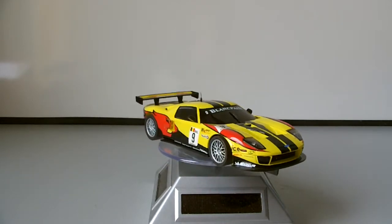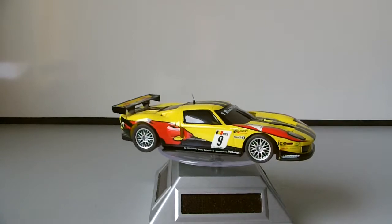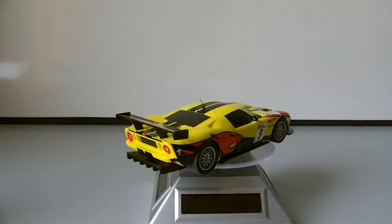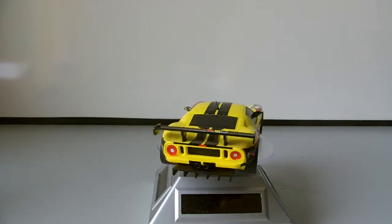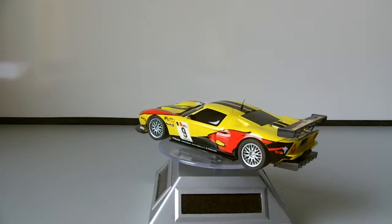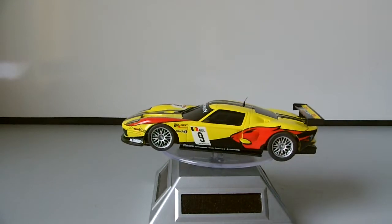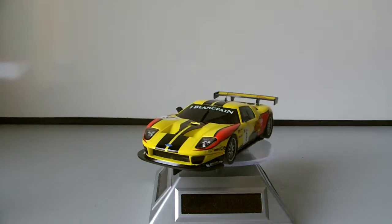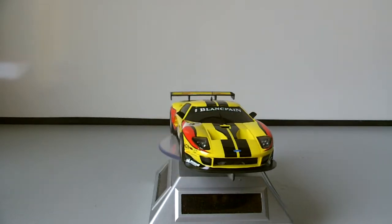They are quite cheap as well, the Ninko ones — they're very good value and you can pick them up at good prices on the internet. The internet is really the place to go for them. No real major shops I've seen have stocked them. I know Model Zone did a few Ninkos very rarely, and they occasionally got the Carrera and SCX cars in before they went bust.